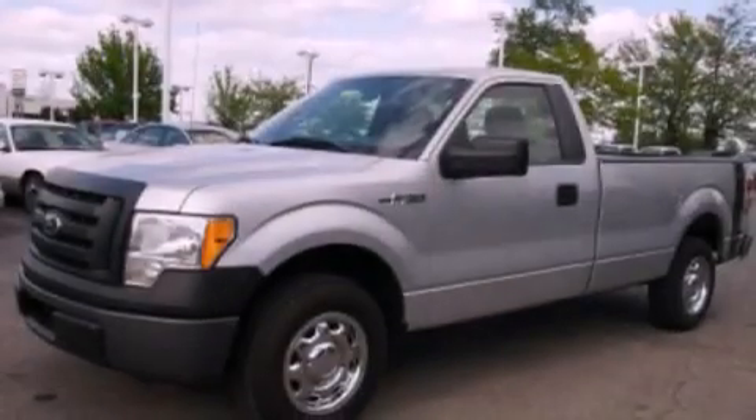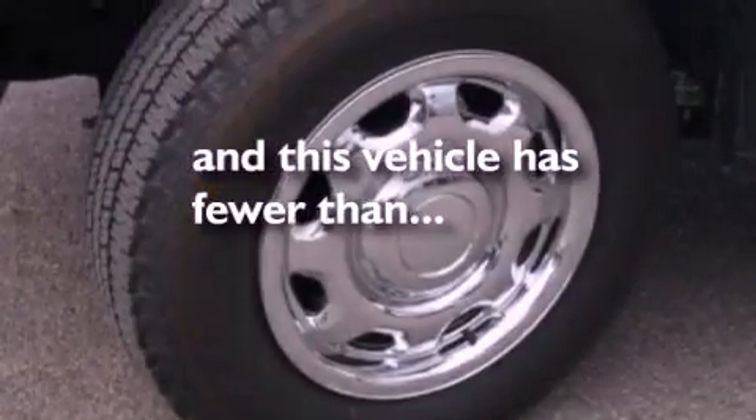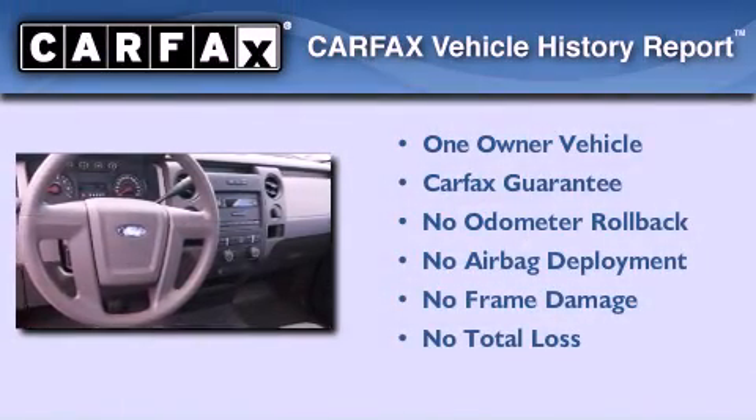Additional features include side curtain airbags and air conditioning. This vehicle has less than 10,000 miles. This Ford has had only one owner and it qualifies for the Carfax buyback guarantee.